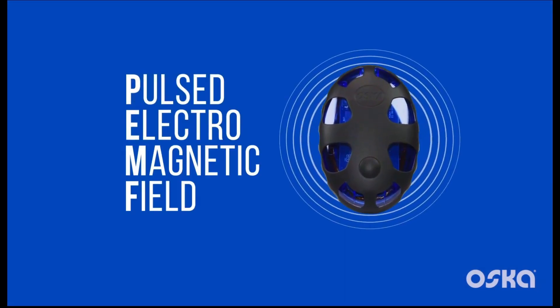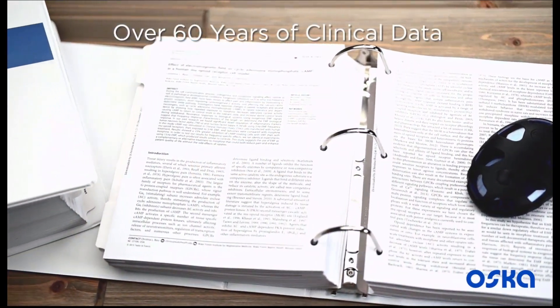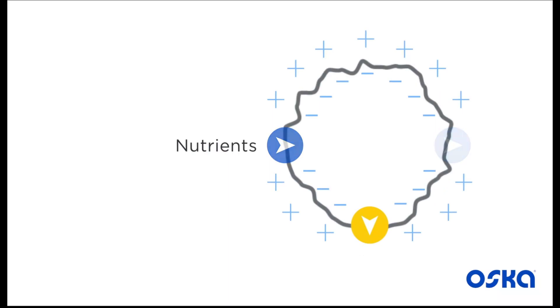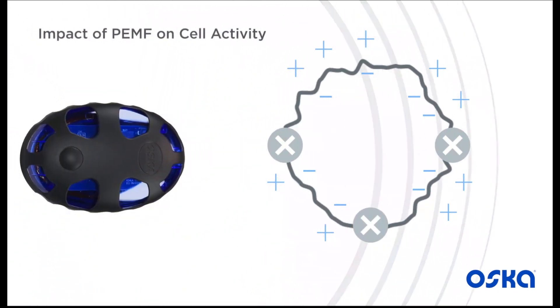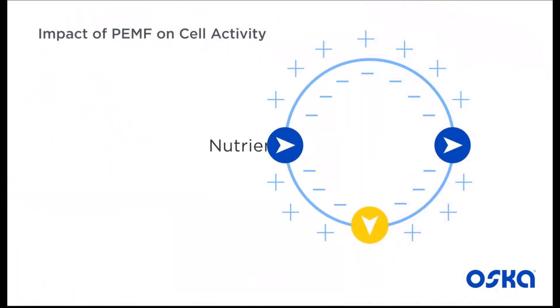Pulsed electromagnetic field therapy has been considered an effective and non-invasive way to relieve pain for over 60 years, with thousands of clinical studies supporting its efficacy. When cells become distressed from disease, trauma or toxins, they lose their ability to function efficiently. PEMF uses electromagnetic fields that pulse on precise frequencies, enabling cells to recover their ability to create energy, function and regenerate.